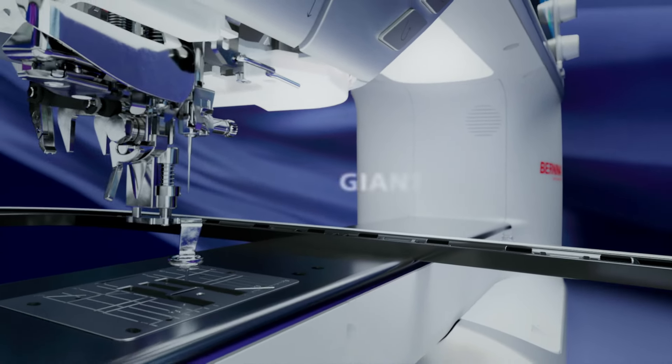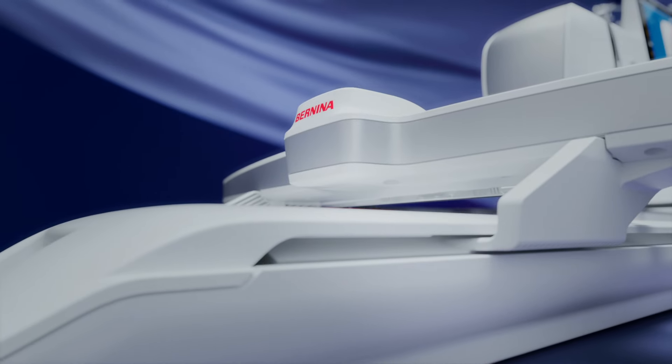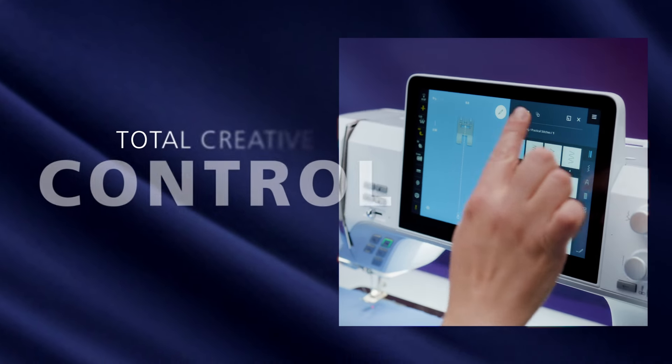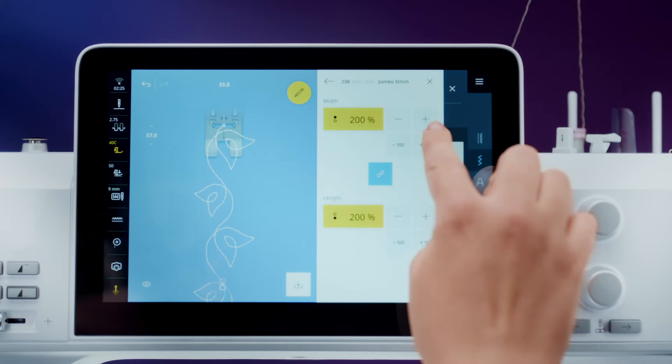The B990 with its 14-inch throat space and giant hoop gives you the freedom for your biggest dreams and projects. Visualize your creative process on the 10-inch touchscreen before your very eyes.